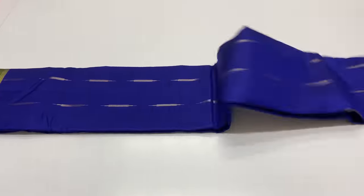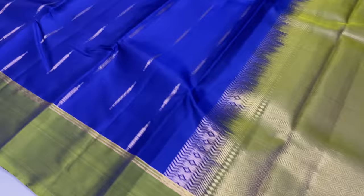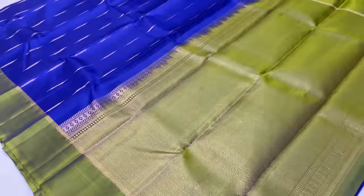This sari is 1349. Pallu and blouse is algae green shade. Body of the sari is ink blue shade. You can check the sari and the contrast pattern.